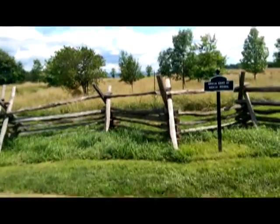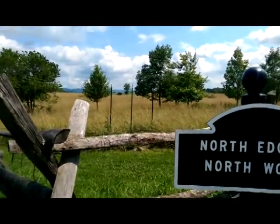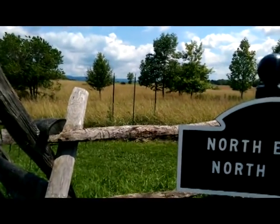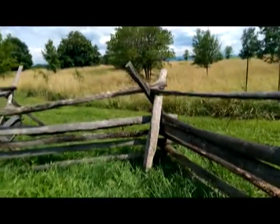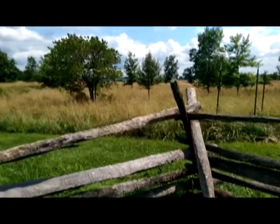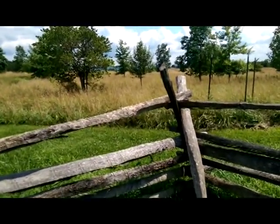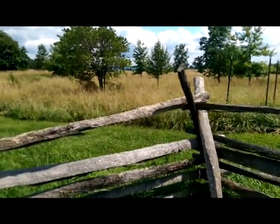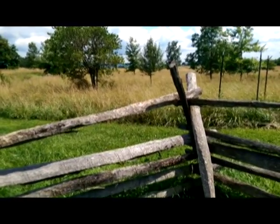We're at Antietam today and I'm going to do a summary video — not going to go through every single place we stop, but we'll give you a little bit of a view into the battle. We're at the second stop of the battlefield tour. There's a lot of trail walking you can do here and you could spend two or three days walking all the trails.